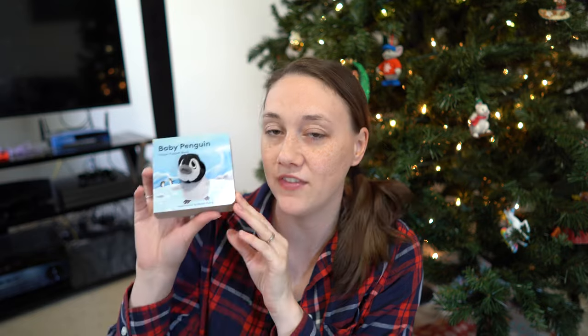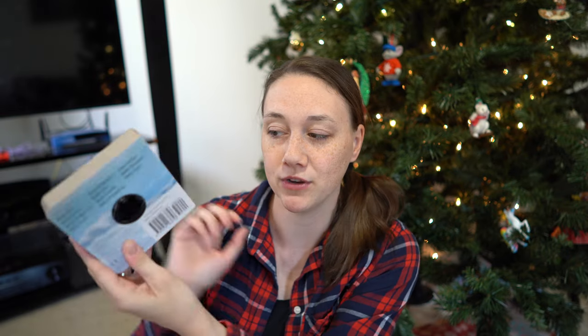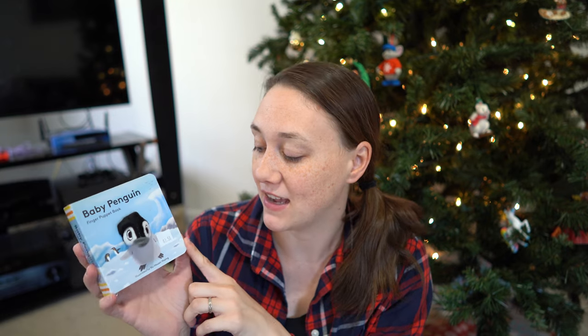The next child is a little over a year old at Christmas and we got this little baby penguin book with a finger puppet. We have a snowman version of this and it's been a huge hit with babies. You can put your finger in and do the puppet. This family in particular loves penguins — we were at a puppetry arts place and found it there. Normally $6.99, we got it for $3.50. My daughter also picked out maracas online for $7.99.